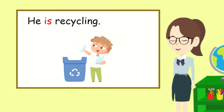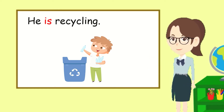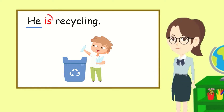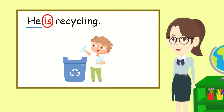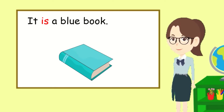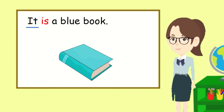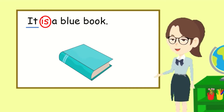Let's read this sentence: He is recycling. The pronoun he is going to be followed by is. He is recycling. Let's read this sentence together: It is a blue book. The pronoun it is going to be followed by is. It is a blue book.